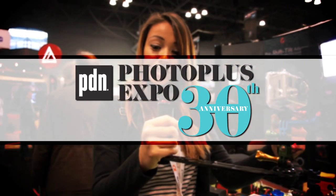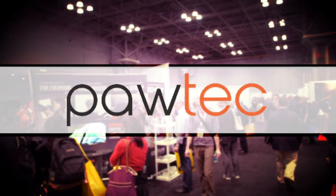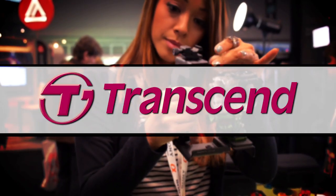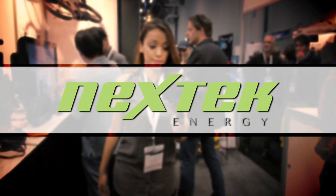GearAddicts.com's 2013 Photo Plus Expo coverage has been brought to you by PawTech, stylish solutions for your mobile computing needs; Transcend, good memories start here; and Nextech Energy, complement your mobile device in style.